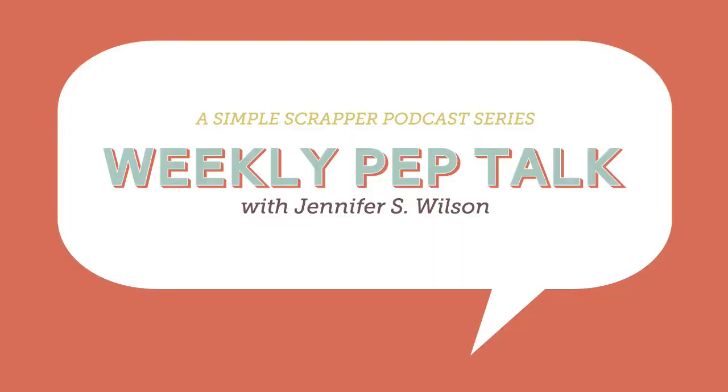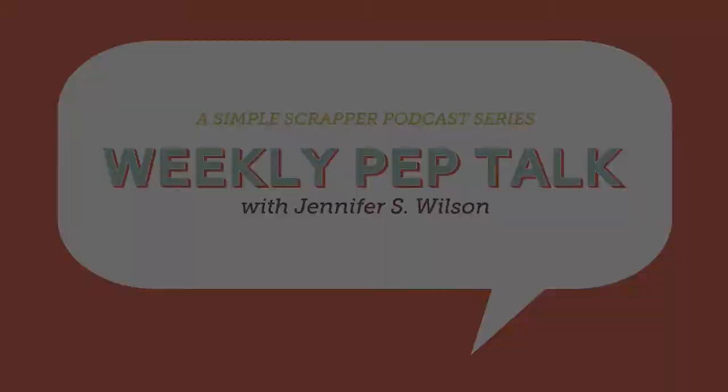Hi, this is Jennifer from Simplescrapper.com and this is your weekly pep talk. This week I want to change it up a bit and talk a little bit about photography and cameras and all that fun stuff.